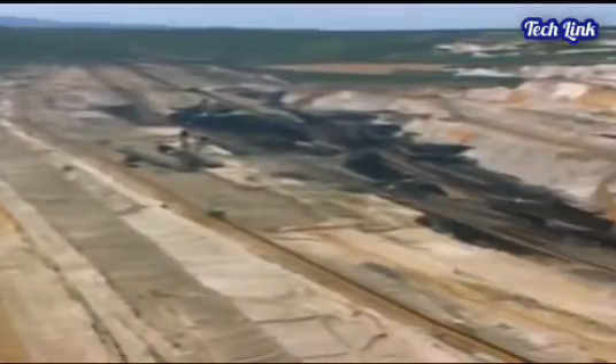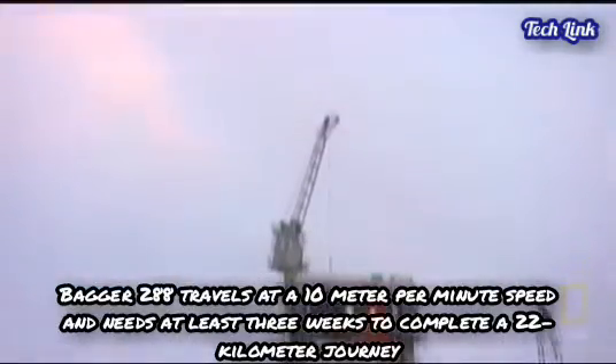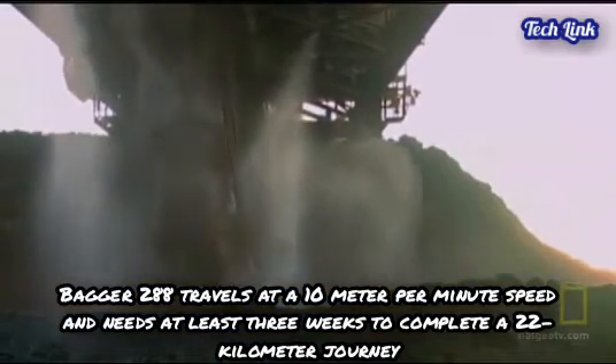When the excavator travels over grass or soil, it leaves traces no deeper than a human footprint. Bagger 288 travels at a speed of 10 meters per minute and needs at least three weeks to complete a 22-kilometer journey.